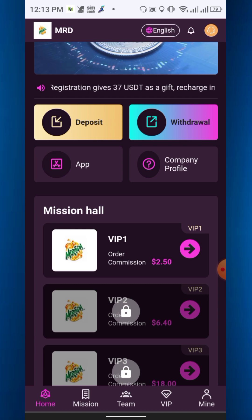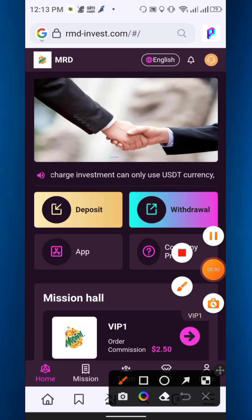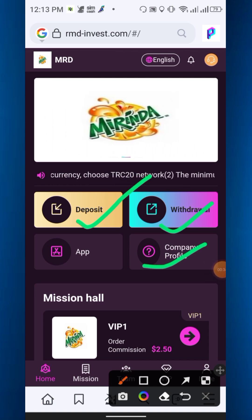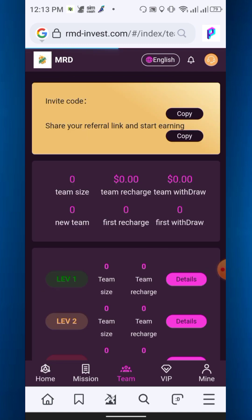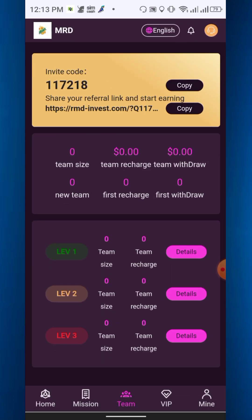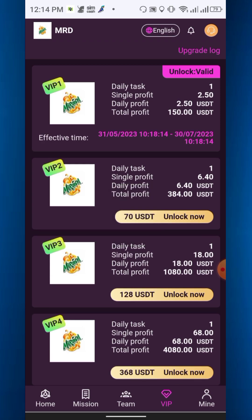You need to deposit at least 13 USD to activate VIP 1. In the home option you will get deposit, withdraw, company profile, and app options. In the mission hall, in the team section, you will get the invitation code and invitation link for level 1, level 2, and level 3. These are the VIP tiers.